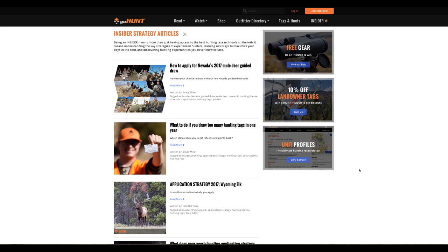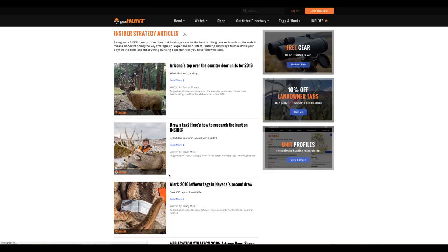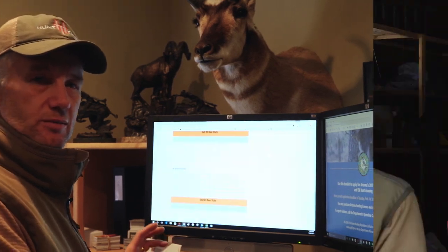Go Hunt has amazing strategy articles about hunting over-the-counter units in Arizona — for example, Arizona's top over-the-counter deer hunts. You've got to use a bow, but the amount of opportunity is incredible. Now that I've showed you the software and other resources I use to research Arizona, I want to talk to you about what you can do to hunt Arizona even if you don't draw your dream tag.